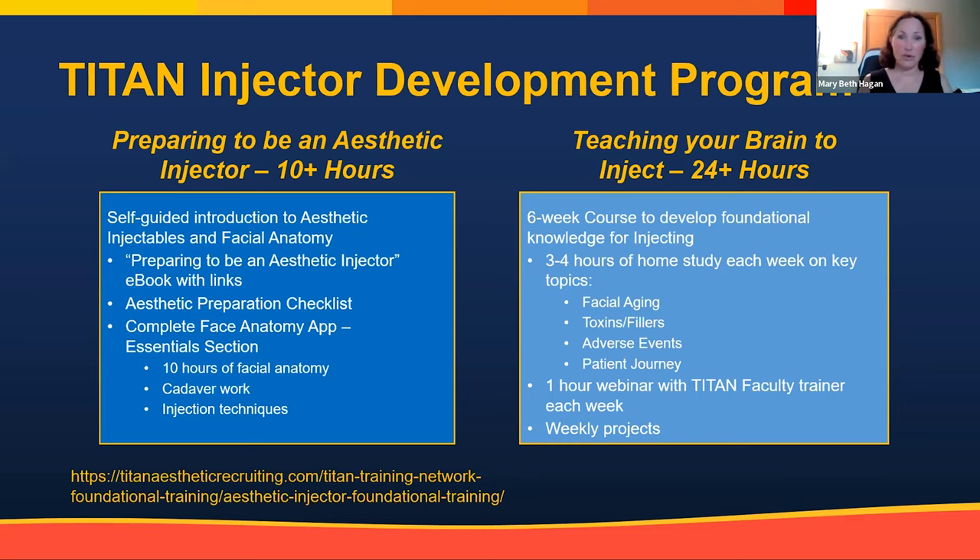The biggest part of the course is the Complete Face Cadaver App — 10 hours and more than 100 online videos of facial cadaver and anatomy work, created by plastic surgeons Peter Callan and Stephen Lou from Australia. Once you have the app, you have access to it forever — it's not a subscription. The full program is $700, keeping things very cost effective. If you need injector coaching or job placement assistance, that is $1,000 to work with one of the Titan placement coaches.